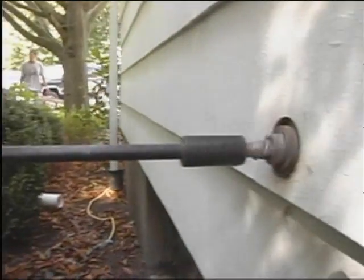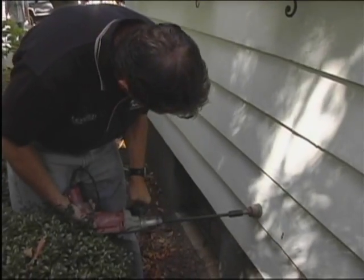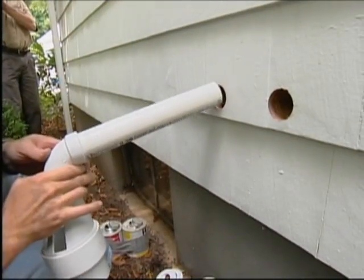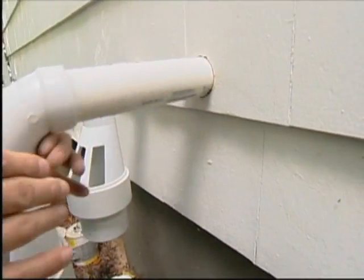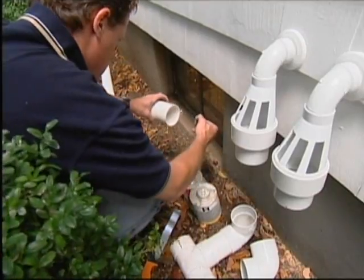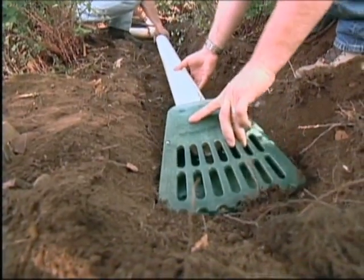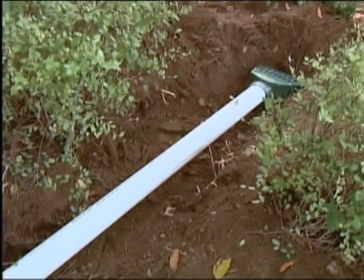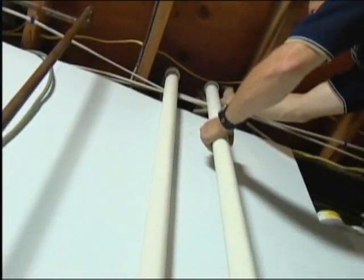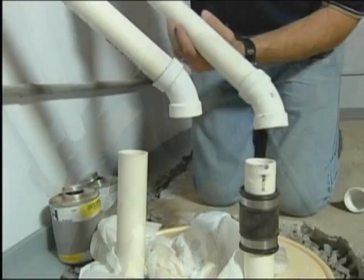First, two-inch holes are bored through the siding and rim joist just above the basement wall. There will be a pair of drain lines coming out of the basement — one for the primary pump and a second for the backup unit. Larry assembles a run of PVC drain pipe that terminates at a drain grate. Any water pumped out of the basement will be carried well away from the foundation and discharged through the grate, where it will run away from the house. Inside, the plastic pipe is run down to the sump where it's connected to the discharge side of the pumps.